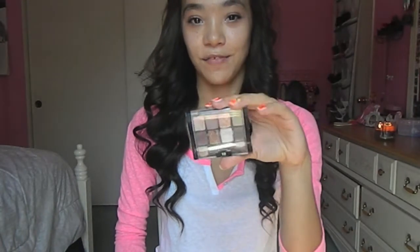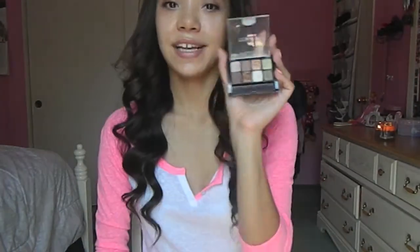You guys probably saw this in my August favorites. This is perfect for the fall time because I feel like it has a lot of warm colors. I rarely wear eyeshadow, so this is perfect because I just like neutrals.